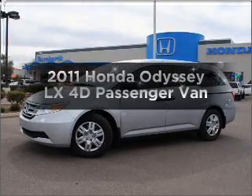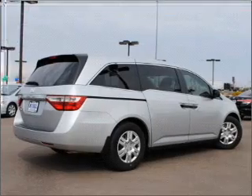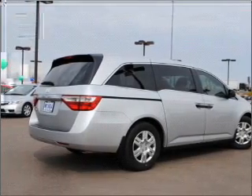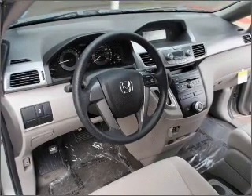Check out this 2011 Honda Odyssey. This is the set of wheels you've been looking for, with a reliable engine that responds smoothly to its five-speed automatic transmission. Call today to schedule a test drive.